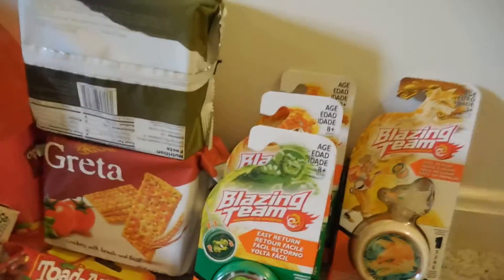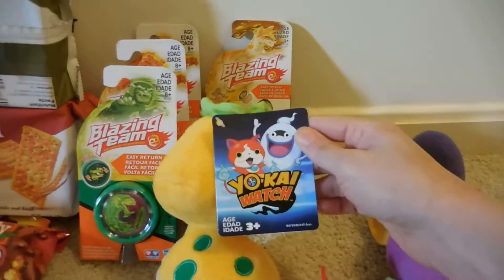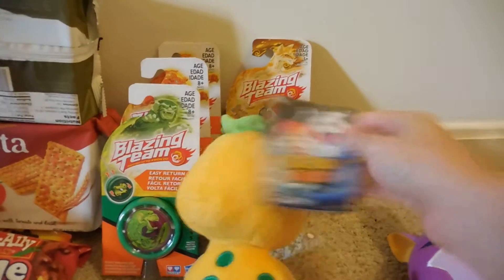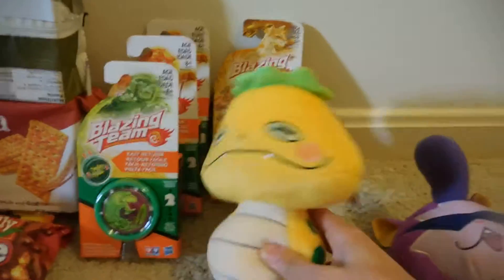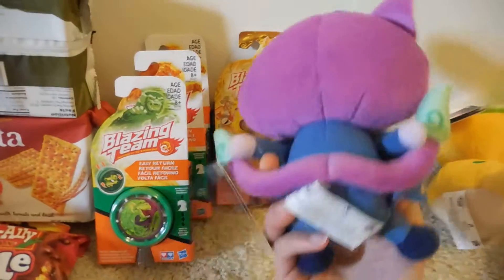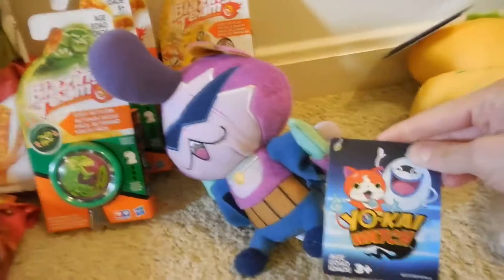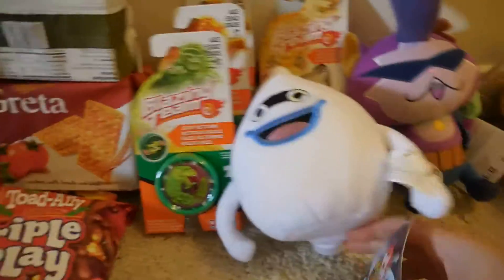The next thing that I found — I thought these were also a pretty good find — are these stuffed animals. They're for ages 3 and up, Yoki stuffed animals. My kids were excited to find them. I picked up this one, then the purple one, and then the white one. I think this one's Whisper.